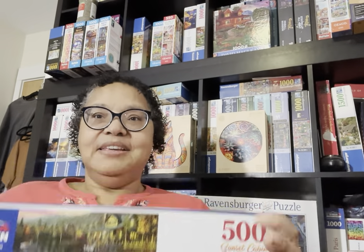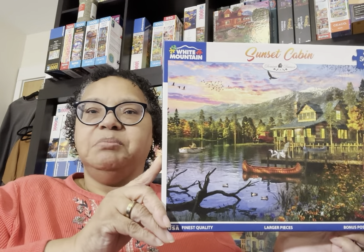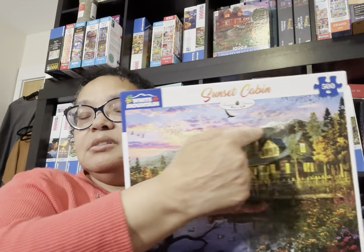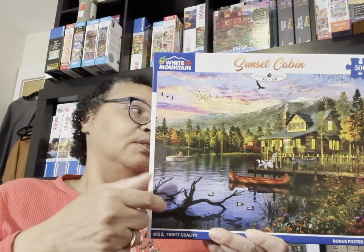This is called Sunset Cabin — it's a White Mountain puzzle. I believe I got it on Amazon; it wasn't very expensive and was marked down. It's 500 pieces — a really easy puzzle I did in an evening. The sky was only about 10 minutes, the border about 15 minutes, and then I worked on the trees, water, and so forth. If you watch my video I'll walk you through my process on this one.